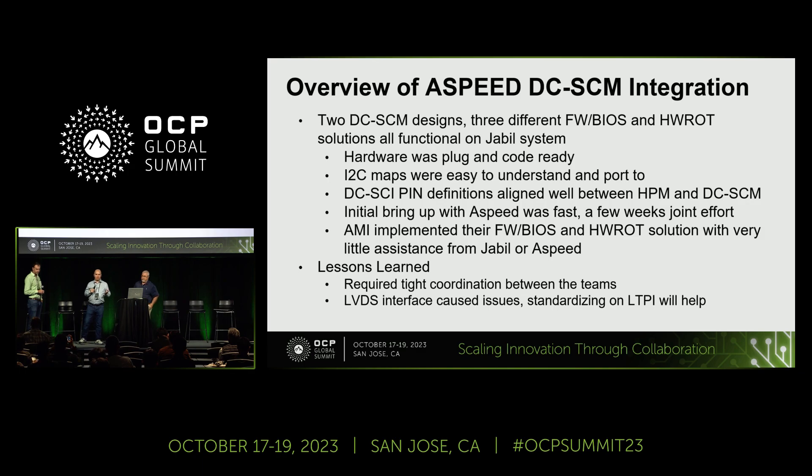How did this go? It went pretty well. We spent about three weeks in the lab — ASPEED and Jabil engineers — to get the system up and running. The majority of issues we ran into were at that interface between DCSCM and HPM: MCSI versus LTPI, and some timing issues on powering up. We got through that. We then brought AMI into the mix — moving from OpenBMC firmware, which ASPEED had implemented, to AMI's SPX and AMI's Tektagon root of trust on the 1060. A few different implementations we were able to demonstrate.